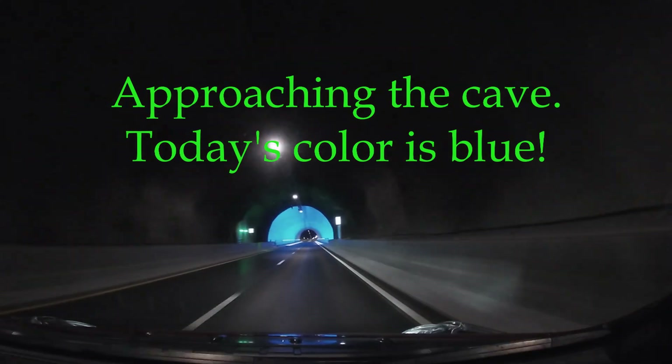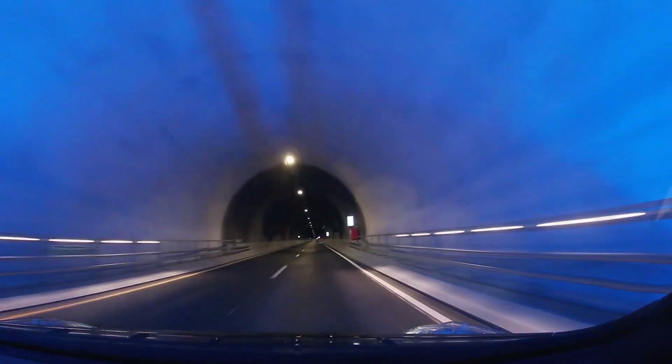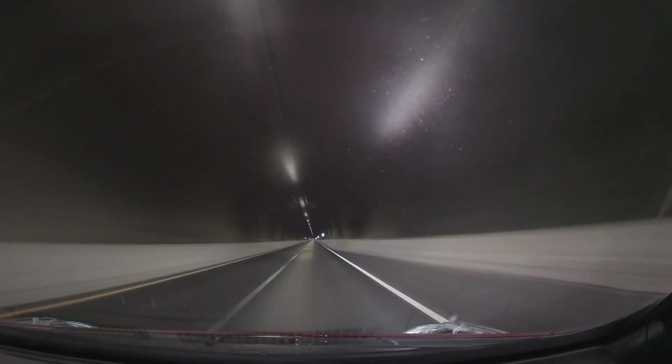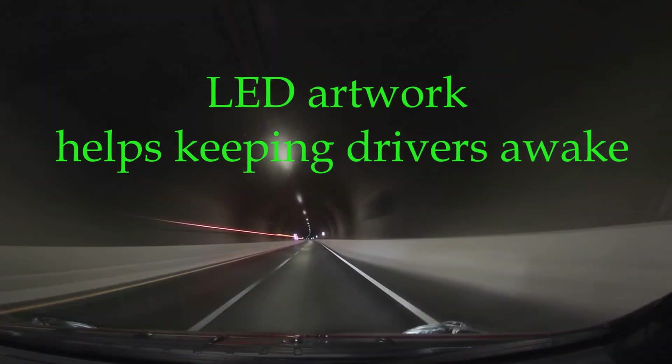In each tube there is one larger tunnel cave, to break up the monotony of such a long straight tunnel. Also, the tunnel tubes are decorated with colorful LED light art.